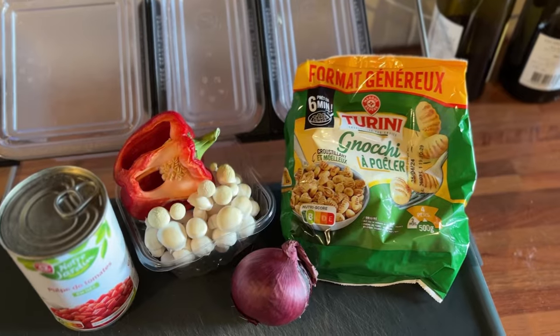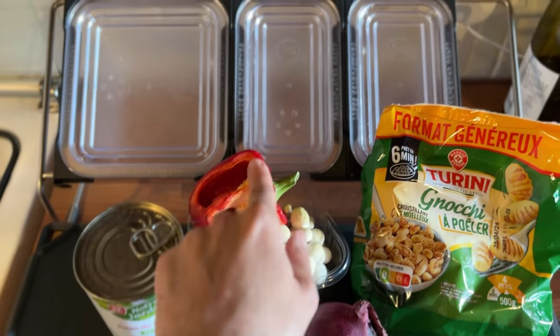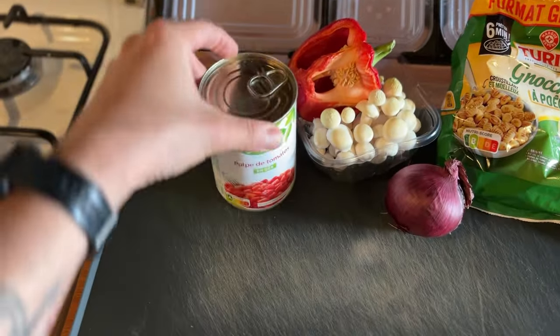So we got our gnocchi, some onion, mushrooms, a bell pepper that has to go, and some canned tomatoes. We're just going to quickly throw it all together. It's the quickest lunch. Those gnocchi are perfect because you just pan fry them and then they're ready to go.